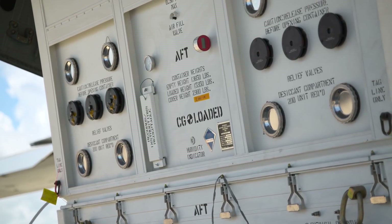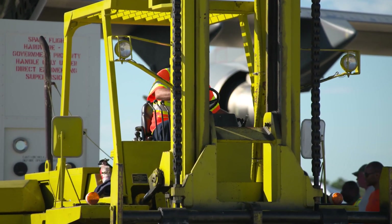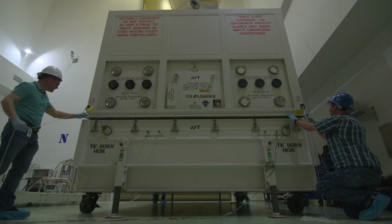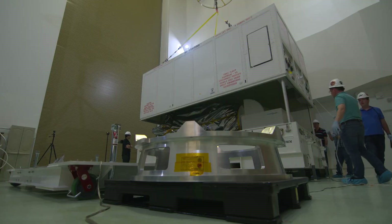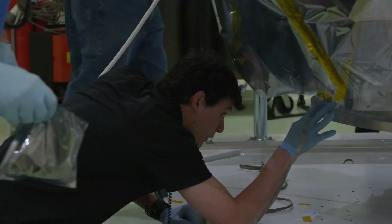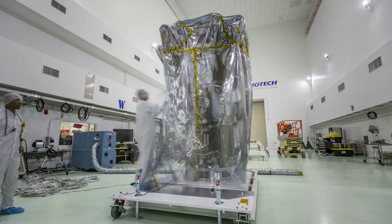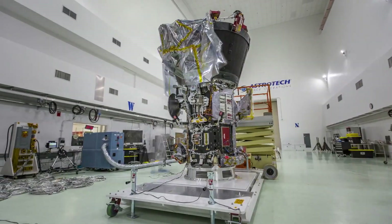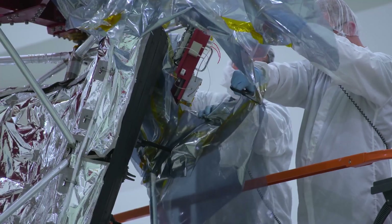Now that the Parker Solar Probe has arrived, it's time to get it ready to launch at the AstroTech Spacecraft Processing Facility. Today's an exciting day on the Space Coast. Over at AstroTech, they'll ready their spacecraft for launch. That'll include any final assembly, including the assembly of the critical heat shield. We're going to be 24-7 helping the spacecraft get what they need to get ready for launch.